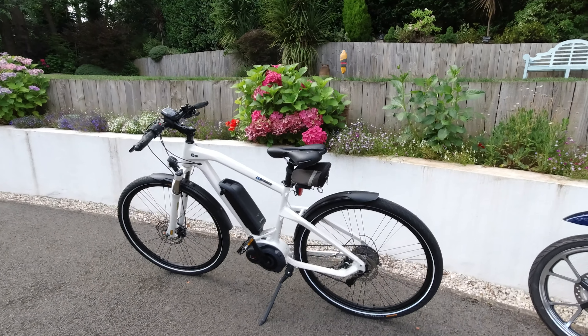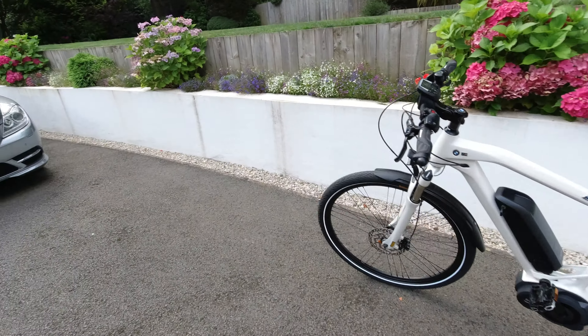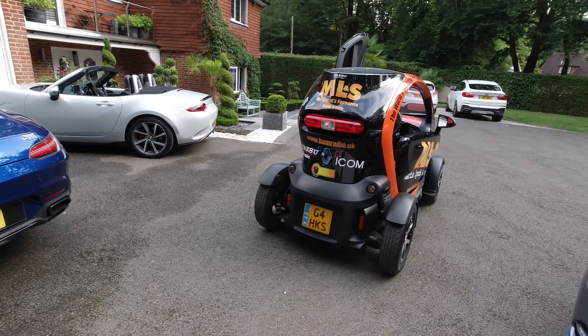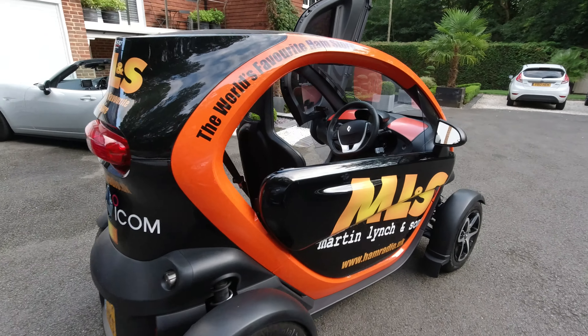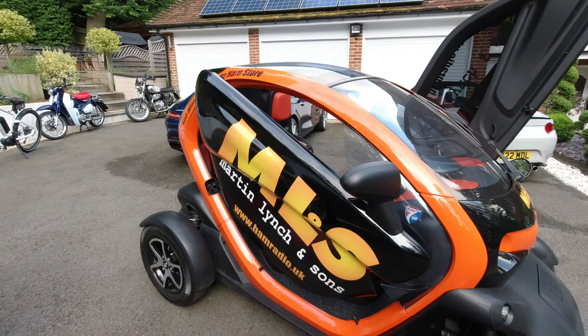My eDrive BMW bike, which I don't use anywhere near enough. The Phantom Twizy, my little electric Noddy car, complete with butterfly doors, as you can see.